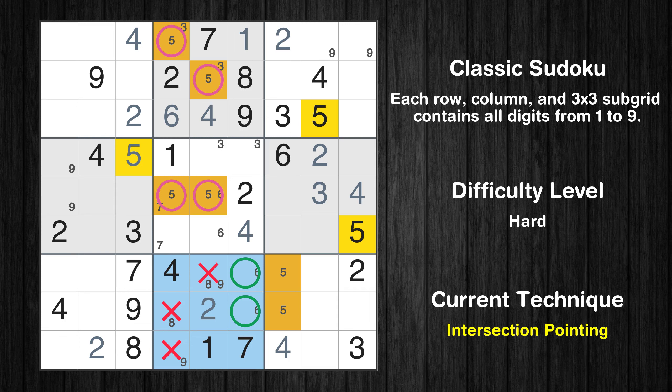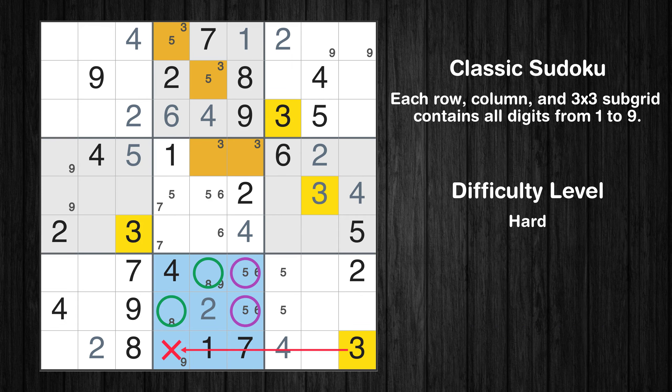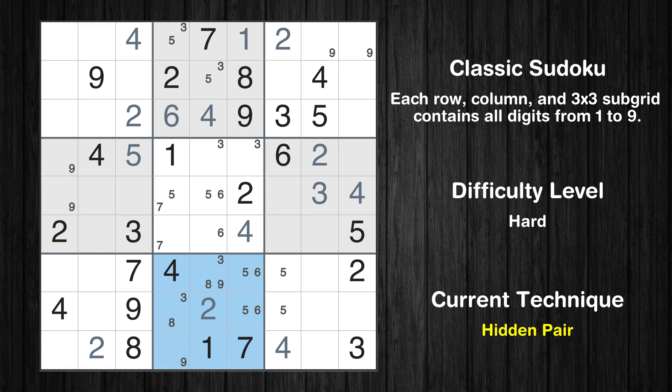Only two positions left in the eighth box where value 5 can be placed. Only two positions left in the eighth box where value 3 can be placed. Please note that the cells marked in purple contain number pairs. There is a hidden pair in box 8 — candidates 3 and 8 occur in only two cells. We have two candidates and only two cells where they can be placed in box 8, therefore all other candidates can be removed from these two cells.